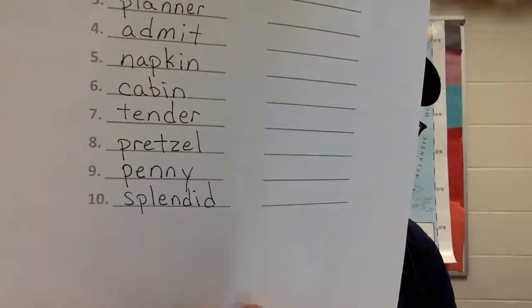Last one, number ten: 'splendid.' That is just splendid. Counting the sounds: S-P-L-E-N-D-I-D, eight. Write it — splendid. Check it, fix it if you have to, pause if you need to.